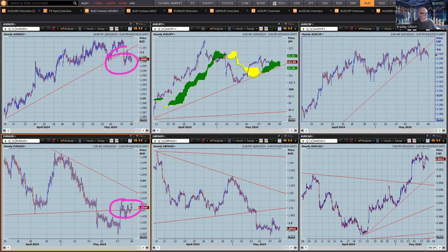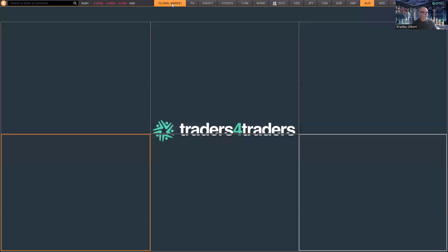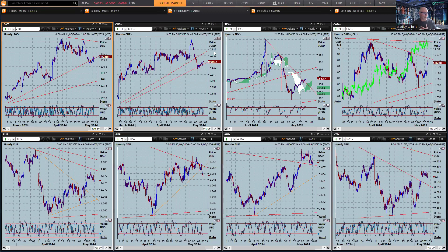Aussie/Kiwi retraced a bit, euro/Aussie back up, Aussie/Swiss a little bit down, and Aussie/CAD and euro/sterling/Aussie — not a lot in it. So no change of sentiment, no change of statement, no change of rates — sort of business as usual, but data dependent, which is like a lot of central banks at the moment.